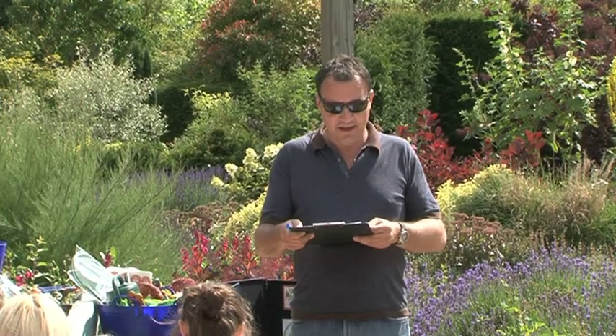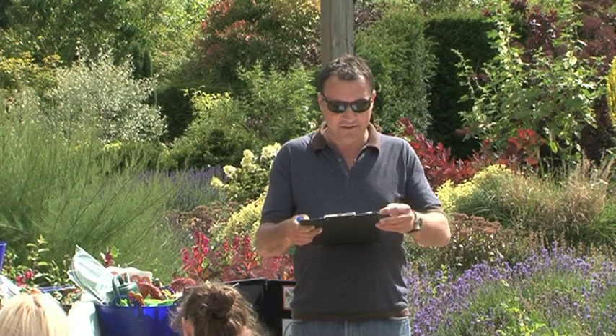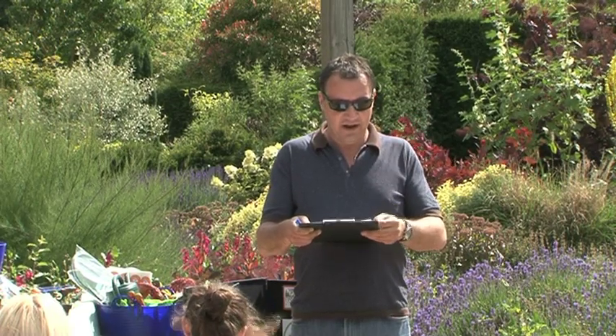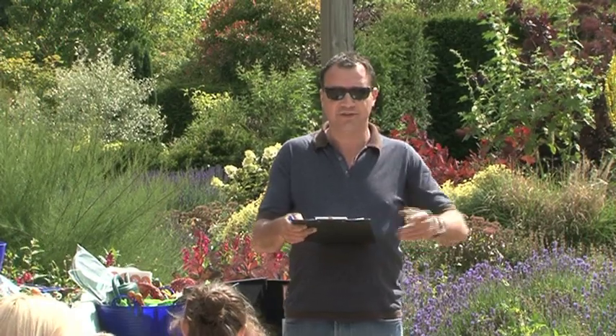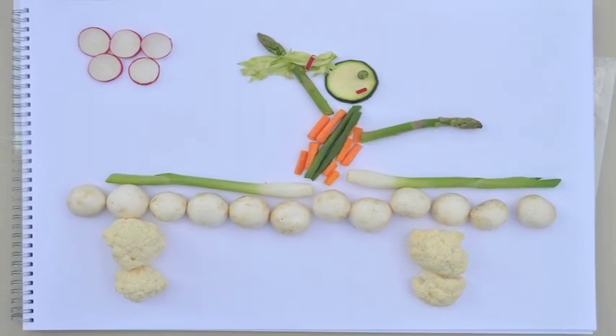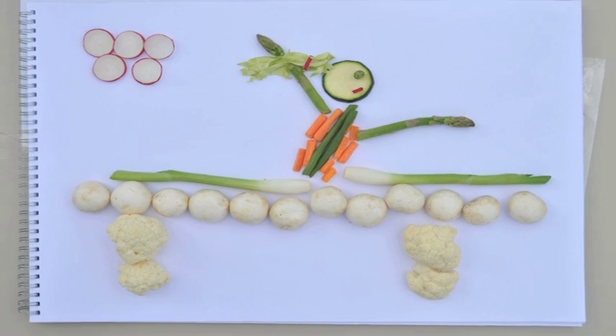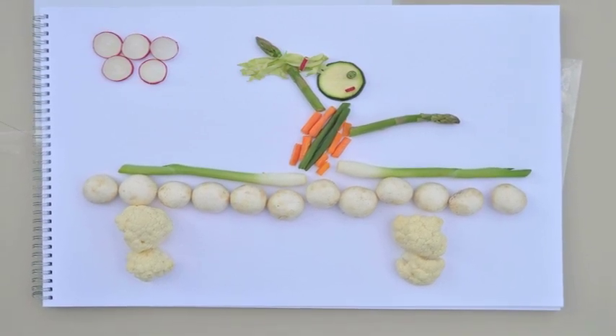I'm going to talk first about the individual entries. The three individual entries were from Annabelle, Arthur, and Emily. Annabelle did the lovely gymnast doing the splits on the bar, which I thought was really beautiful — very elegant. I love the elegant pose. It's really beautifully done, very simple, very graphic, and I just thought it was wonderful.